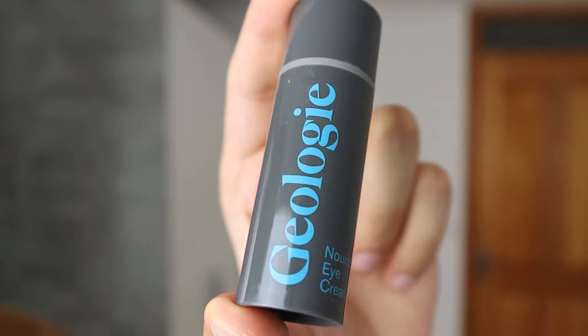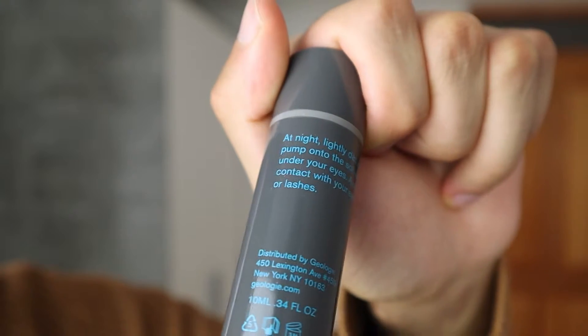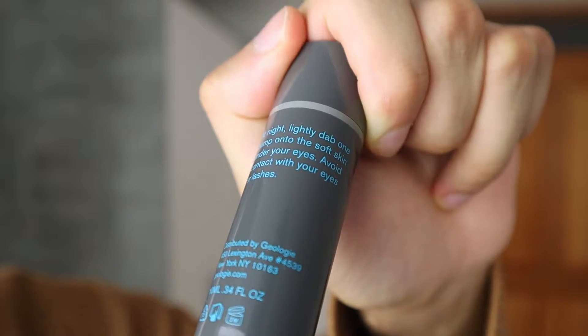The last Geology product is the nourishing eye cream. It says: at night, lightly dab one pump onto the soft skin under your eyes, avoid eye contact with your eyes or lashes. The eye cream bottle is a lot smaller than the other products because you only use a little bit under your eyes, compared to the other products which you apply on your whole face. Overall, when it comes to the Geology packaging and all of the products, I had a very good experience unboxing it — it felt very premium.